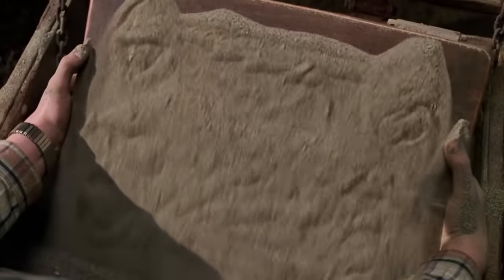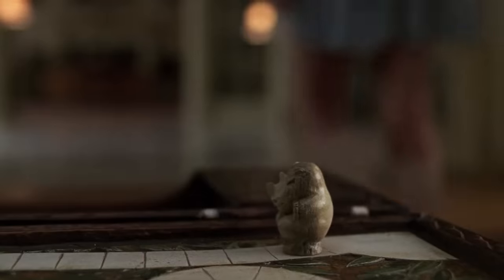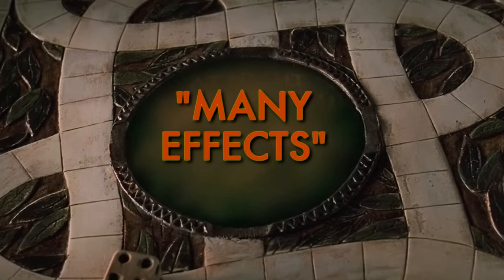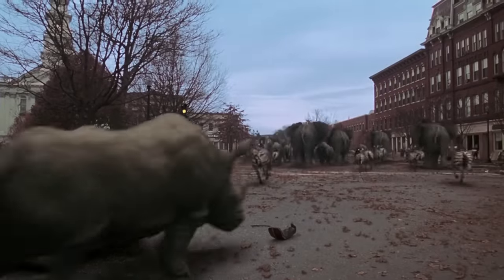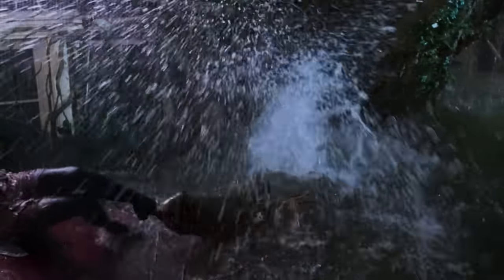According to Robin Williams, the word 'Jumanji' is a Zulu word that when translated into English means 'many effects.' Whether this is actually correct or not we don't know, however what we do know is that the movie Jumanji did indeed have many effects, pushing the limits of what was possible with special and visual effects at the time.